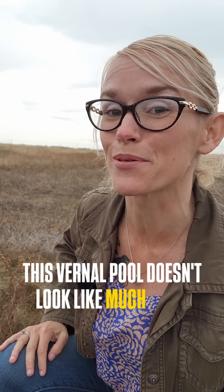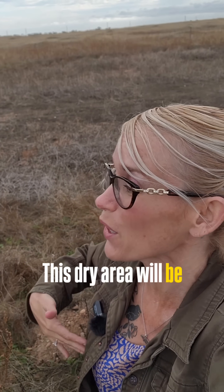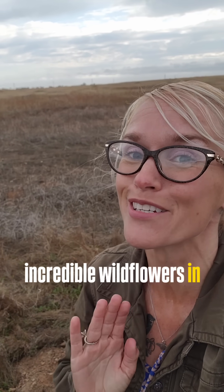This vernal pool doesn't look like much right now, but just wait for spring. This dry area will be home to fairy shrimp and incredible wildflowers in just a few months.